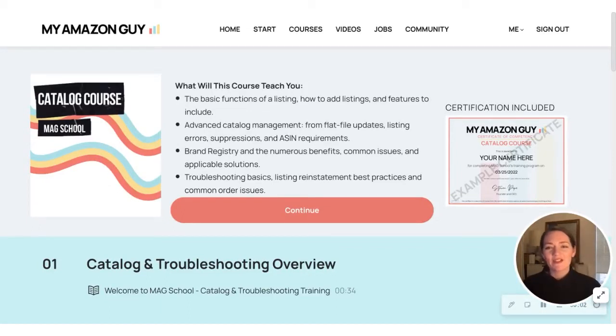Hi, everyone. My name is Kristen Lash, and I am a brand manager at My Amazon Guy. Today, I wanted to walk you through our newest launch,